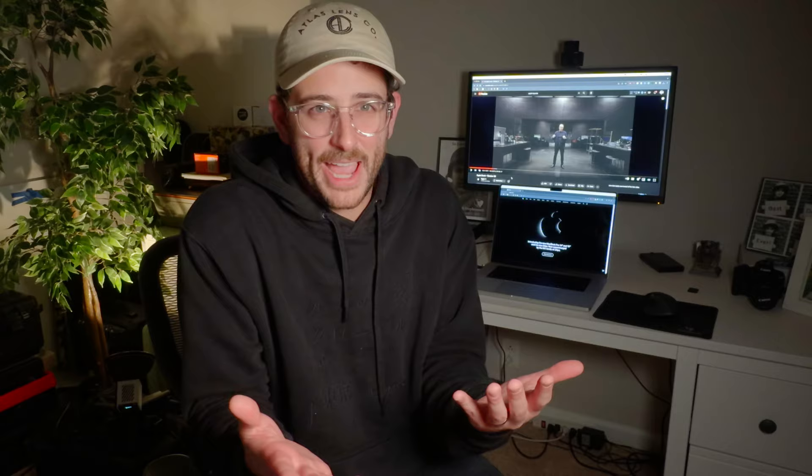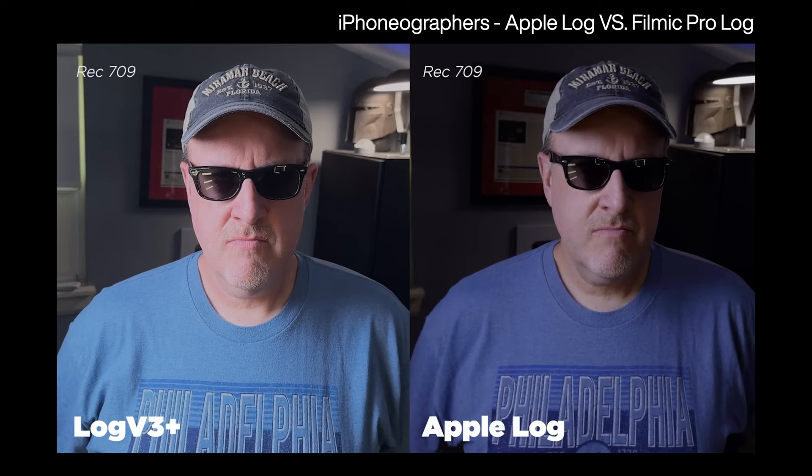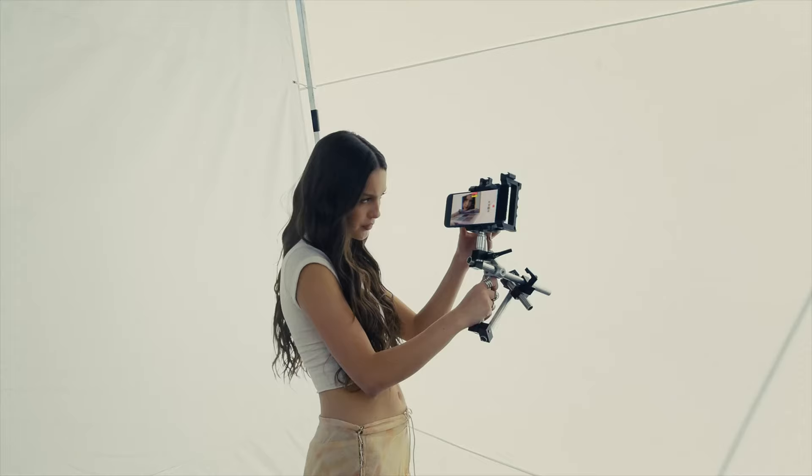With previous phones from Apple you would always have this kind of plasticky HDR effect that even when you used apps like Filmic Pro would still be there, baked into the footage. The Filmic Pro Log is much sharper because they can't bypass Apple's built-in computational imaging and processing. You're getting that dynamic tone mapping and sharpening in Filmic Pro Log. You're not getting it in Apple Log. Apple has completely removed the cruft from iPhone video when you're shooting Log.